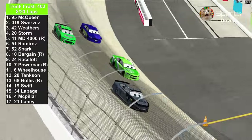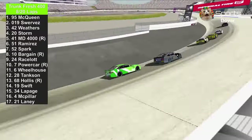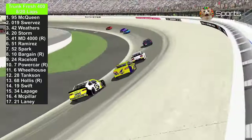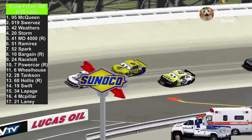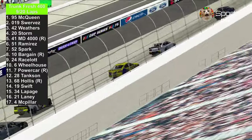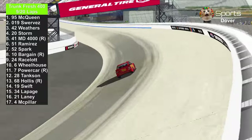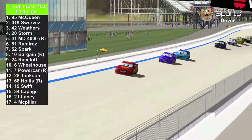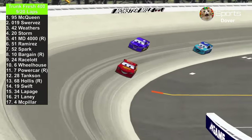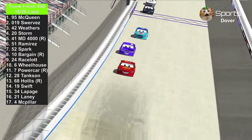Chase Racelot going against the number 10 of Colin Bargain. Brandon Powercar making some really fast timing, even though he's not up in the front. Cruiser Muris trying to battle against the 41 Master Dragon 4000, and Brian Spark also wants a piece of that action. Lightning McQueen is still up in the front. Daniel Swervez and Cal Weathers always go into two lanes whenever they're entering the turns, while creating a single-file line going through the straightaways.